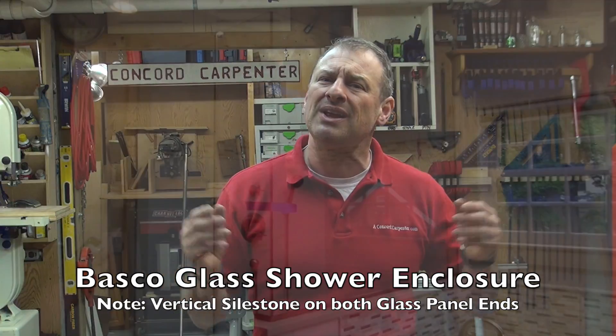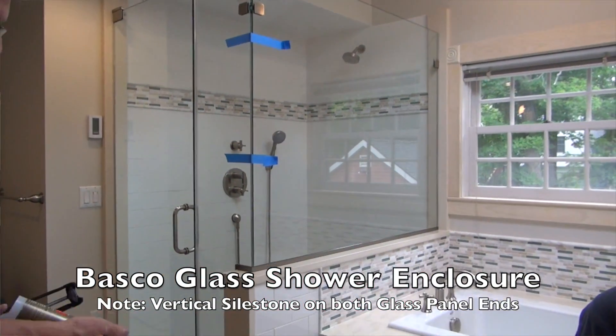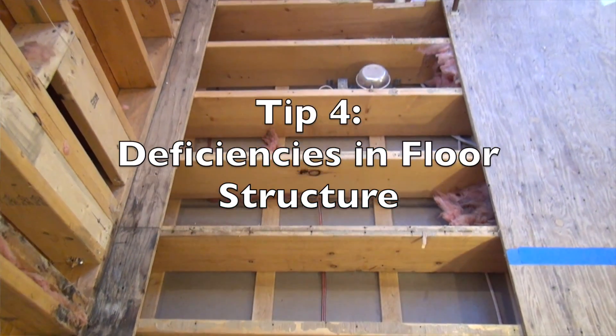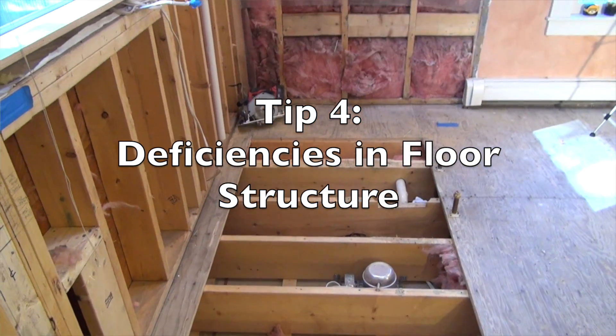Tip number four: deficiencies in floor framing. The ideal time to address structural floor framing — like reinforcing your floor joists — is when the building was originally built, or when you're doing a major retrofit or remodel.